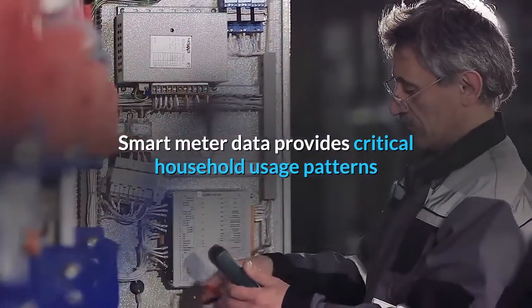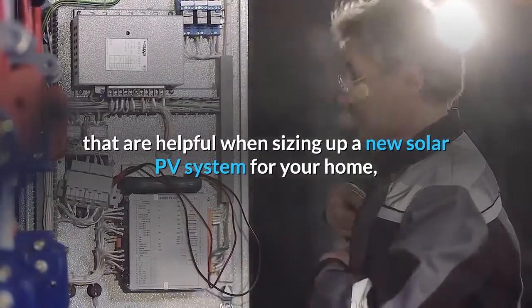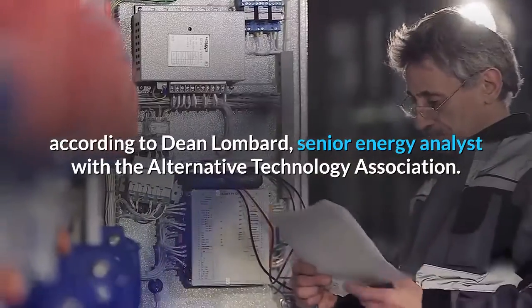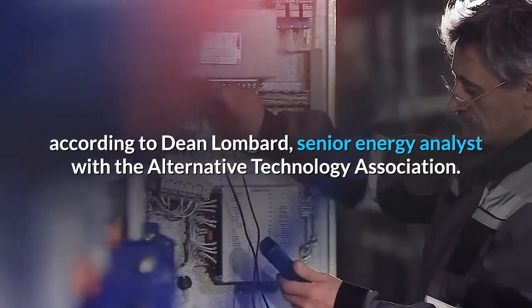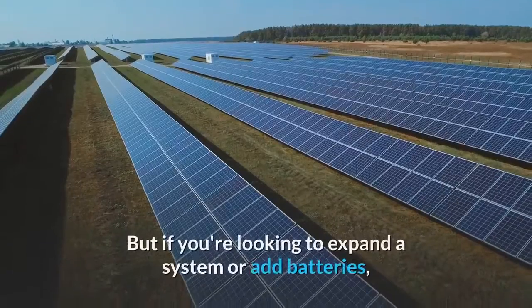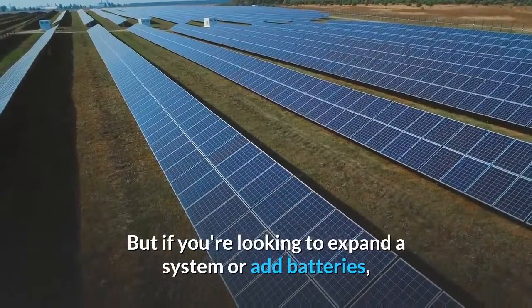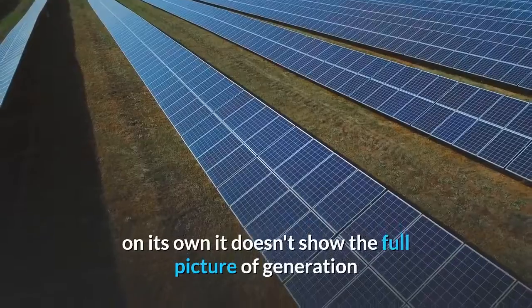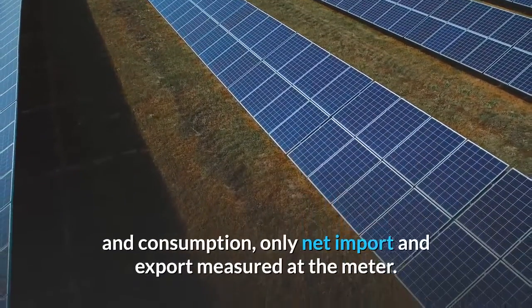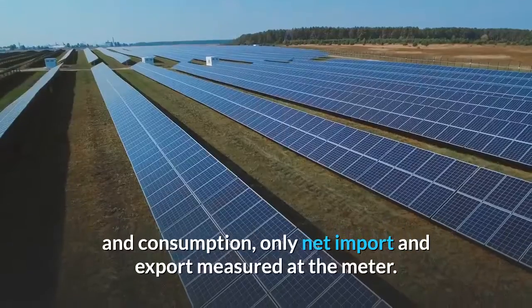Smart meter data provides critical household usage patterns that are helpful when sizing up a new solar PV system for your home, according to Dean Lombard, senior energy analyst with the Alternative Technology Energy Association. But if you're looking to expand a system or add batteries, on its own it doesn't show the full picture — only net import and export measured at the meter.